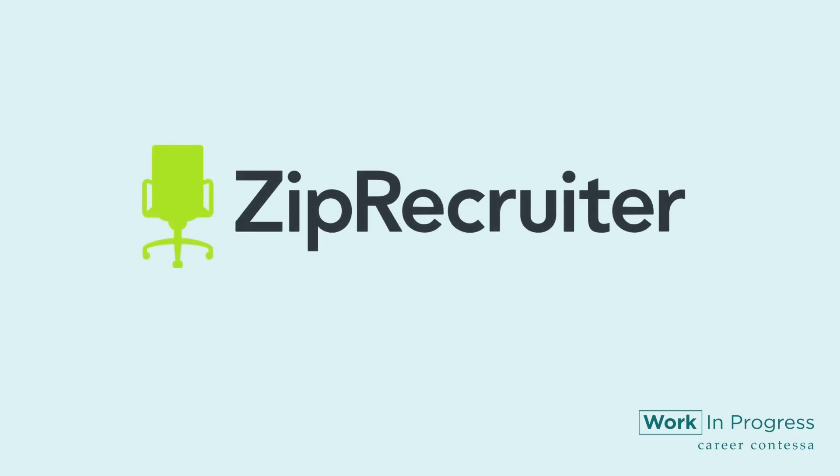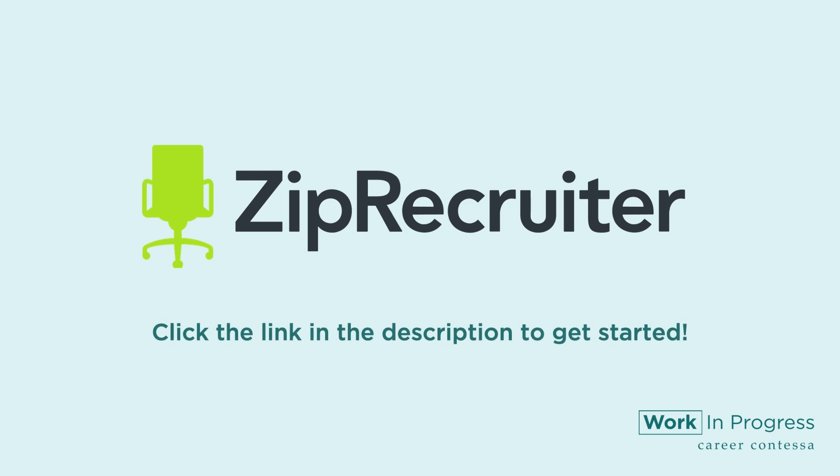A quick break to tell you about ZipRecruiter. Once your absolutely magnetic job description is ready, get your hiring started for free using ZipRecruiter. Click the link in the description to get started.